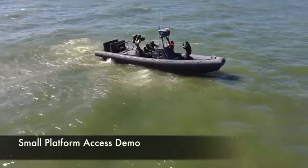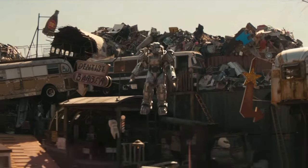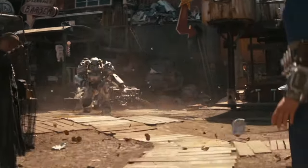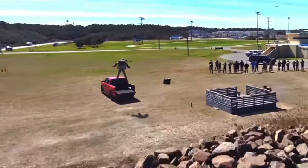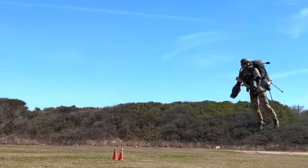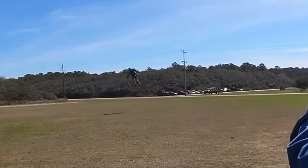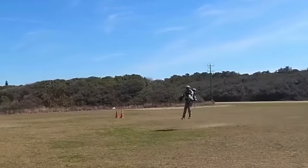One of the other things the show was criticized for is the way the pilot flies. People said it looks like he's kind of dangling on strings, which of course he probably was. But the truth is, when you see the Gravity Industries system in operation, this is exactly how these suits operate. It does look like the guy's just flying on strings — it looks almost unreal.